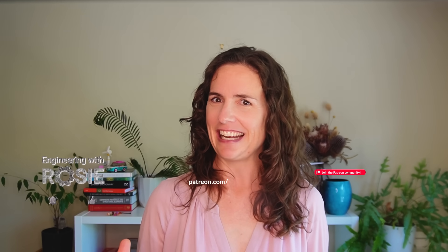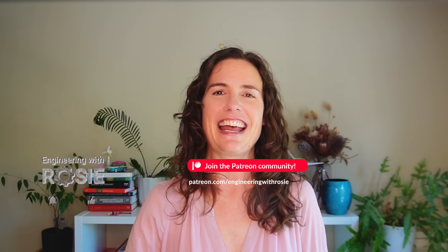Thanks for watching. To support more content like this, consider joining my Patreon team at this link, and I'll see you in the next video.